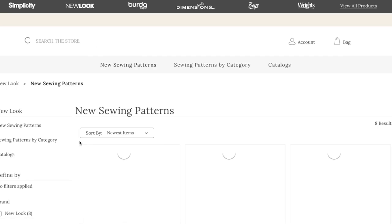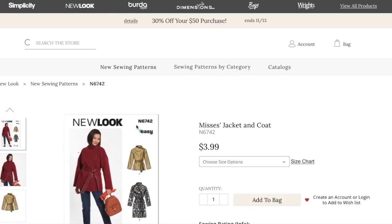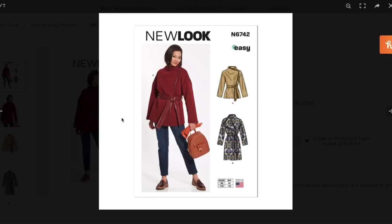New Look has, I think, five or six women's patterns and they do seem sort of fall-ish. I don't know when these actually came out — I don't feel like I get many alerts about New Look, so I'm glad I stumbled upon that little banner. All the sizes are in one envelope with all New Look patterns — extra small to 1XL — and they are $3.99 online, same at JoAnn. I don't recall what they are at Walmart, but maybe somewhere around $3.29. Leave a comment if you know!